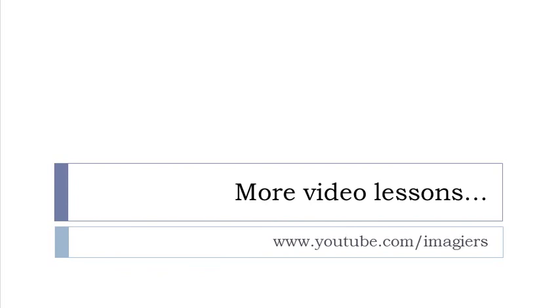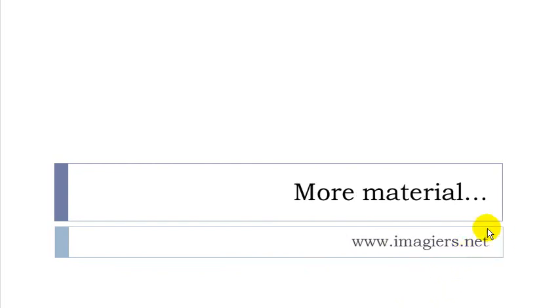And that's it for part number four. Remember I will go all the way to the end — 400 verbs. If you want more videos, youtube.com/imagier, and the website is imagier.net. Have a great day, bye bye.